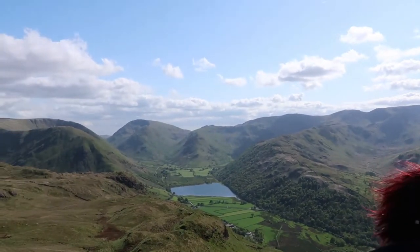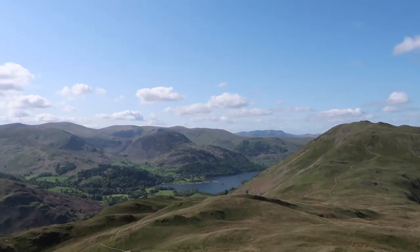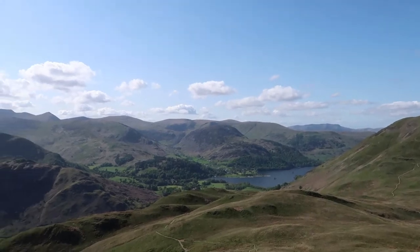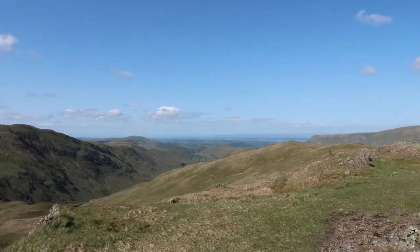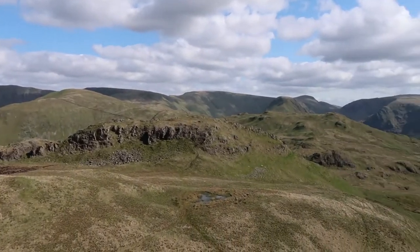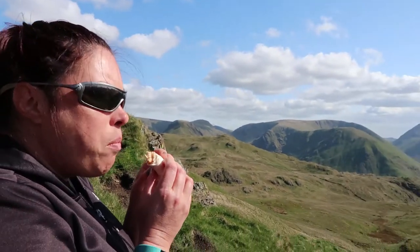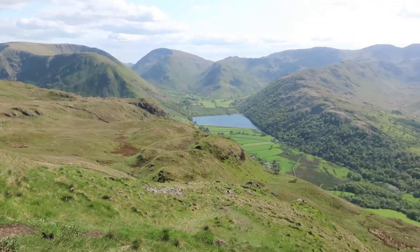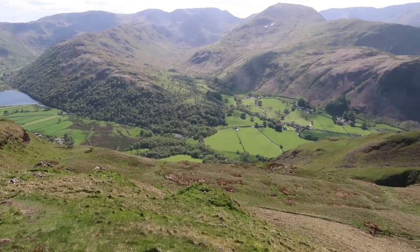What a view from the top of Angletarn Pikes — Brothers Water, Glenridding, Patterdale — 360-degree views. How was your table reservation? As lunch spots go, it'll do. It won't get any better than that, I don't think. Actually, I think it is one of the best we've had.